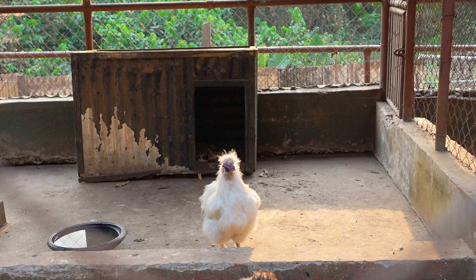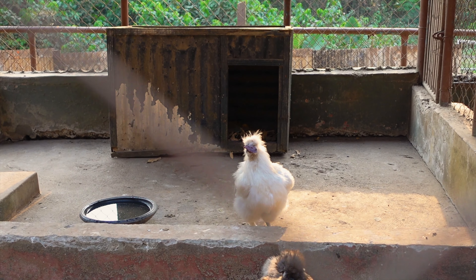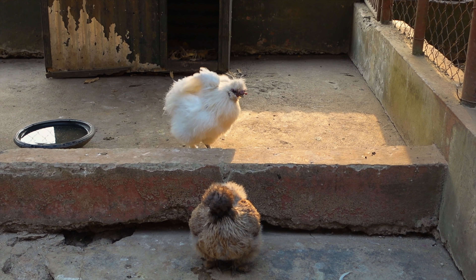Silky is a Chinese chicken. They derive their name from the silky nature of their feathers — apparently when you touch them, they are very silky.